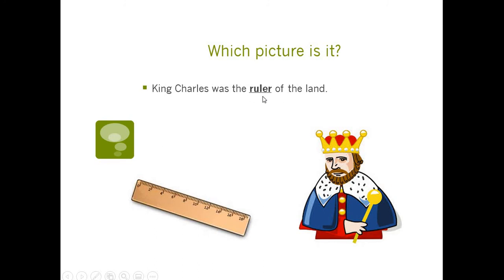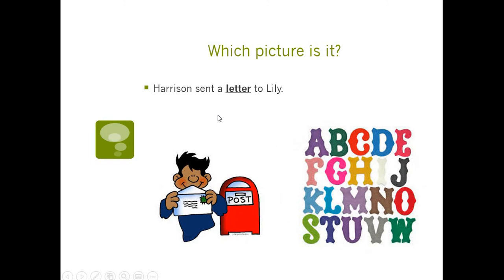We have ruler — because a ruler could be a measuring tool, but a ruler is also like a king or a queen. The sentence: King Charles was the ruler of the land — that means the king or queen kind of ruler. Then: Harrison sent a letter to Lily. A letter could be something you put in the mail, or it could be alphabet letters — A, B, C, D, E, F, G. Harrison sent the mail kind of letter. That's what's tricky about homographs — you have to use context clues.